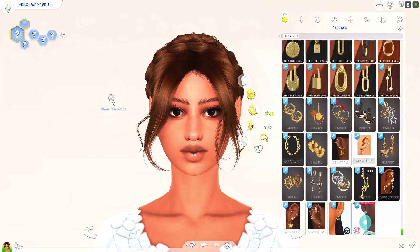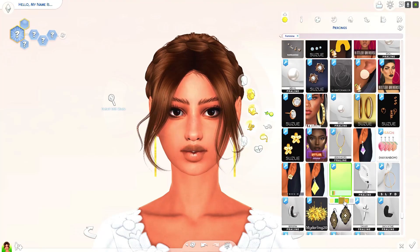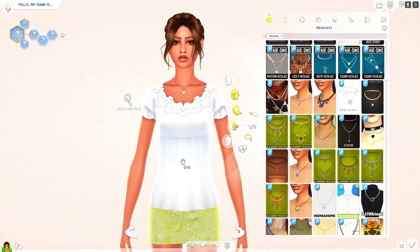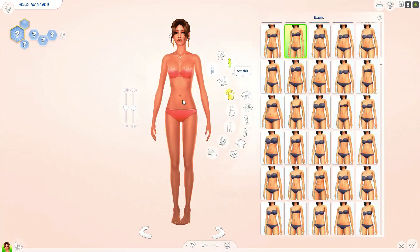I thought those hairs by Anto looked really good on her, so I really had to give them to her. I just think they really suit her and her skin complexion.